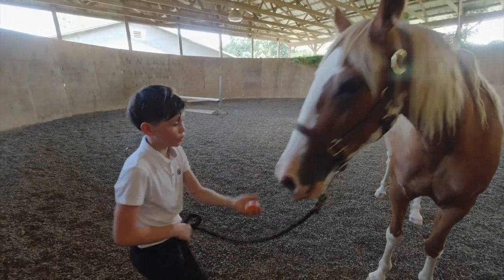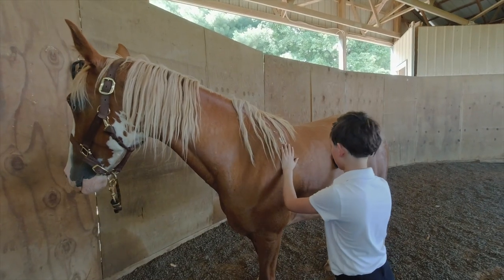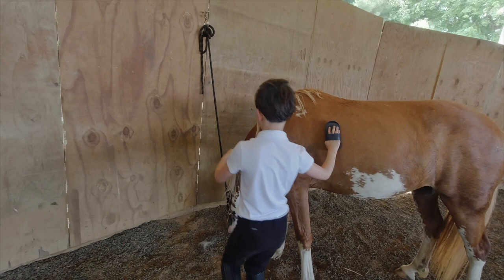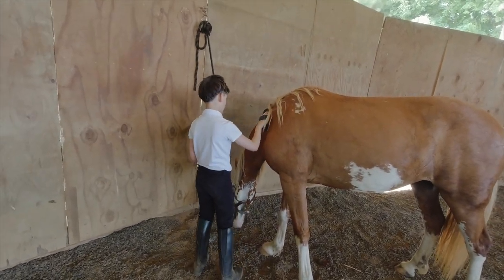Hi, this is Curtis William. In this video, I'm going to show you what I did with my horse Nova on the weekend. I got her and she was very calm. We did a bunch of stuff to take care of her and enjoyed spending time with her.